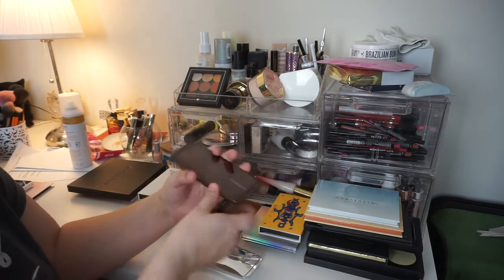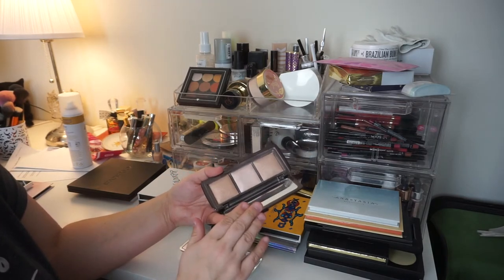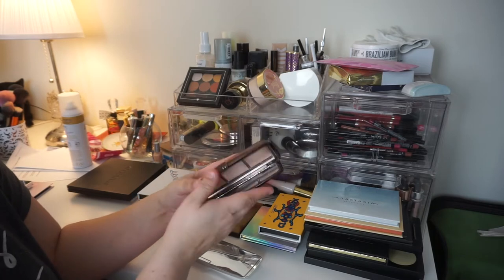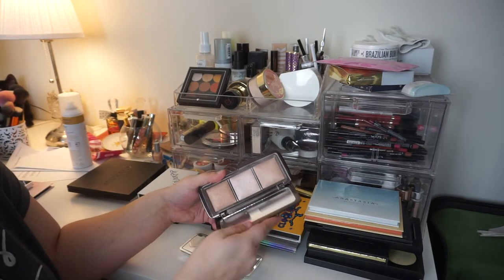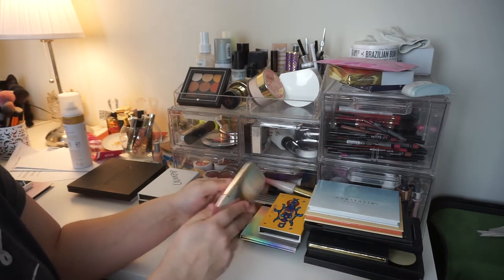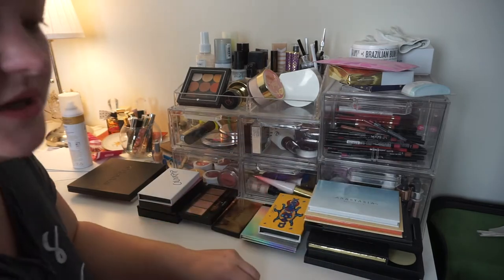This is the Hourglass Ambient Lighting Palette — I love this, this is the original one. The shade in the middle, Effervescence, is just beautiful. This is the Metallic Strobe Highlighting Palette — again, beautiful, gorgeous, blinding — keeping.